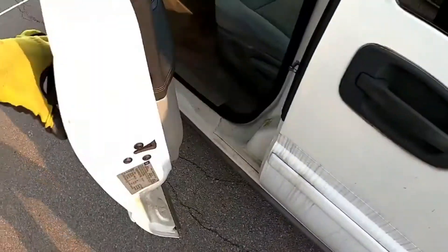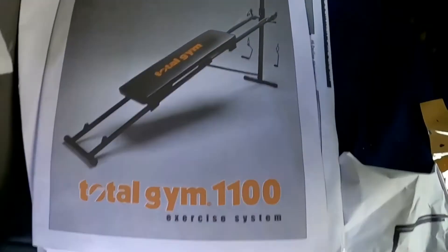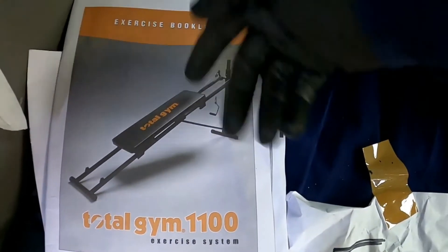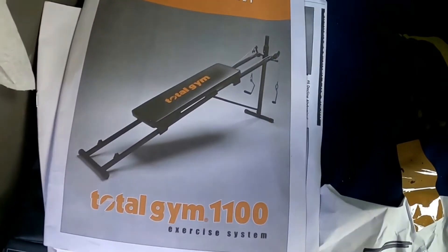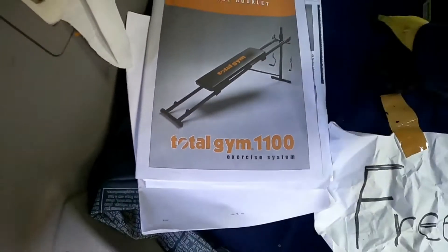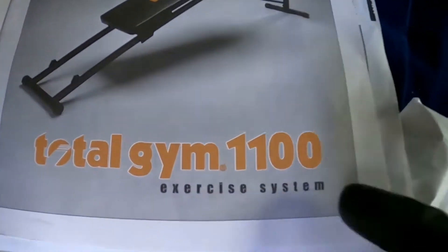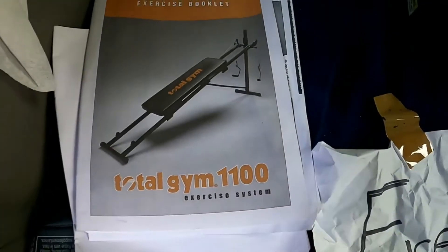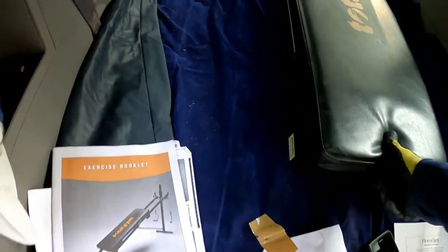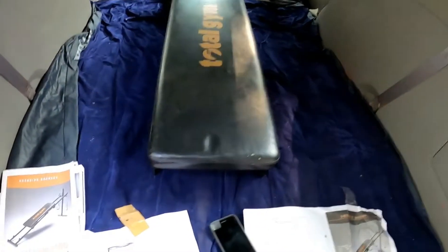Let's see what it cost so we can sell it. I think this is a little bit different — it doesn't have that high thing coming up the side. I have no idea, but we gotta set this up and make sure everything is here. This is a Total Gym 1100, so it could be worth quite a bit of money. I'm not saying I'd get $500 for it, but I might be able to get $250.